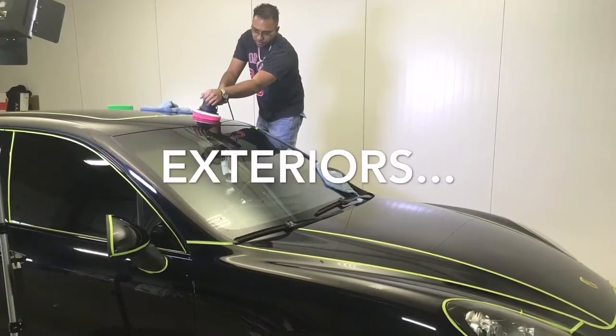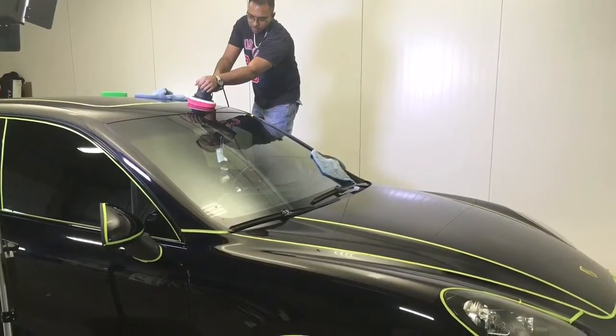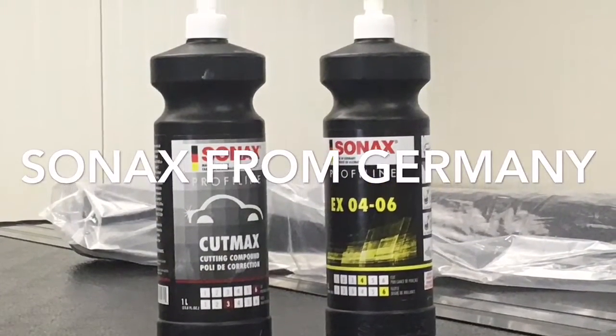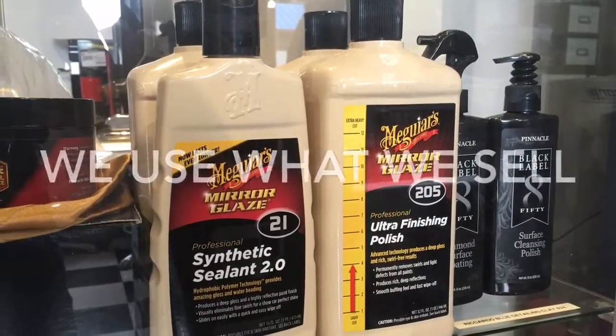And when it comes to your exterior, we don't just cover up the defects — we repair them expertly. We use products such as Sonax from Germany to restore your paint to like-new condition.